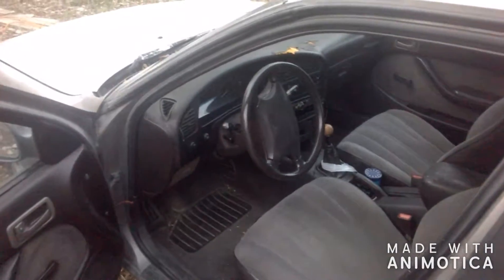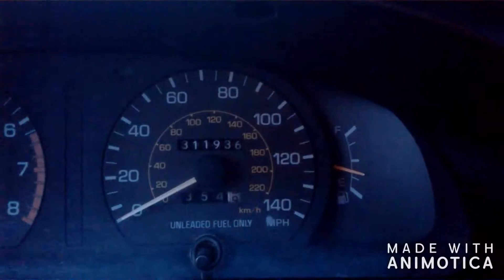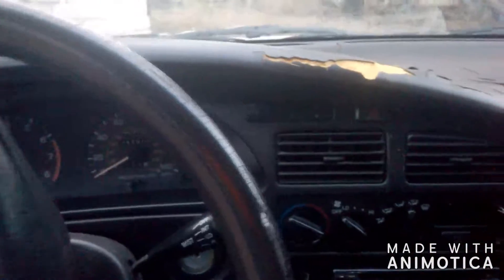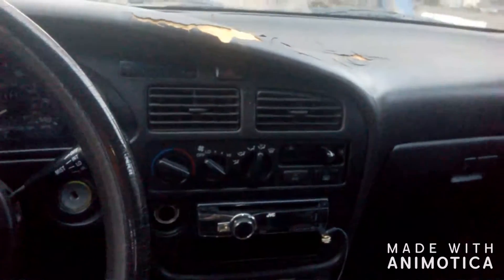You can definitely tell it's seen much over its years. Take a look at the odometer — that's 311,936. So definitely seen some miles. You can tell the dashboard is in need of repair. It does have an aftermarket stereo, which is kind of nice. No Bluetooth, but an auxiliary port, which is really all you need.